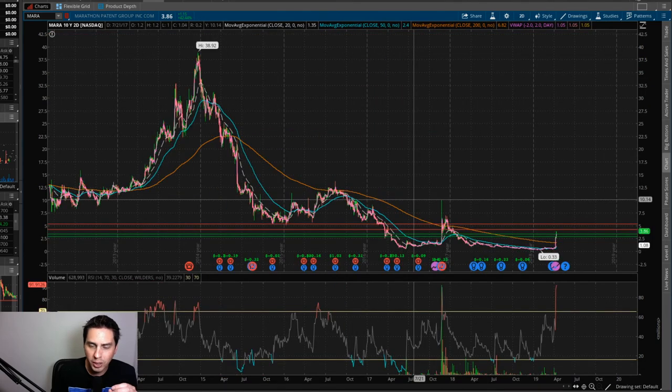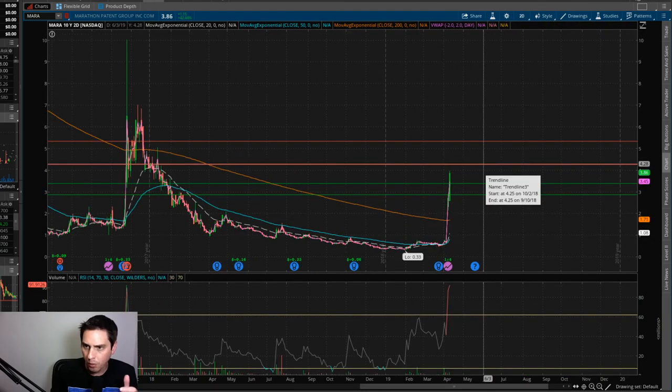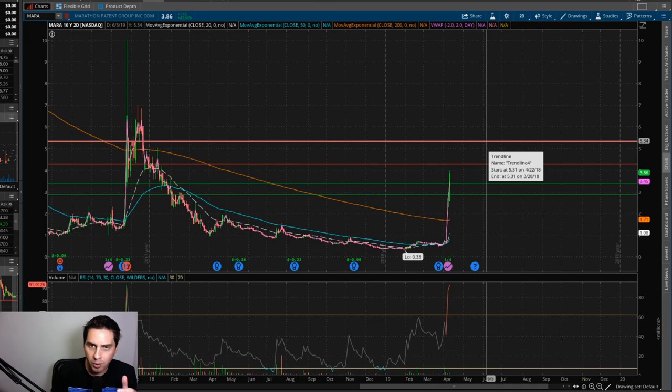I have a 10-day two-day chart pulled up here. I just wanted to show you the resistance levels — zoom in real quick. If this thing is going to move up, we've got some resistance at $4.28, then we've got some other resistance at $4.34.